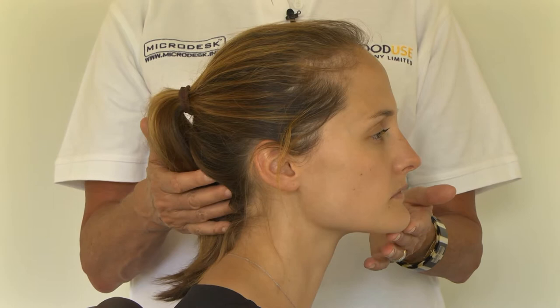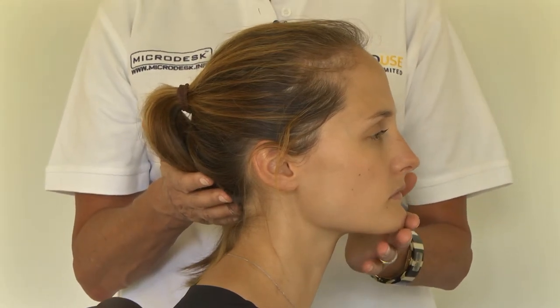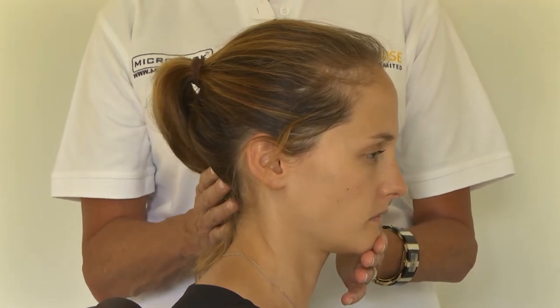Is your chin poking out as you work? If so, you're causing a lot of tension in the muscles at the back of your neck, and you want to drop the chin and relax these muscles so that you've got a soft neck.